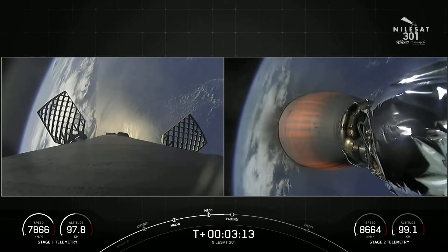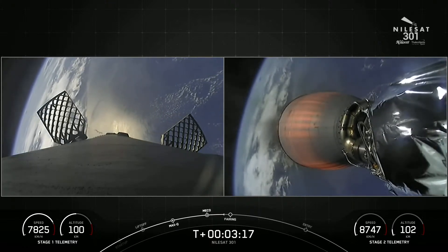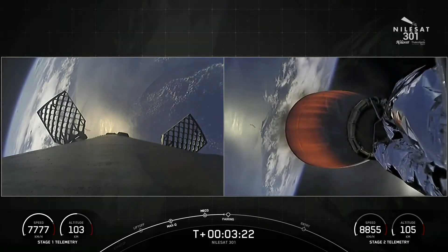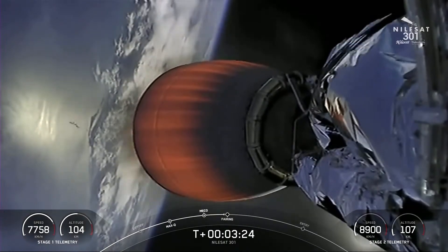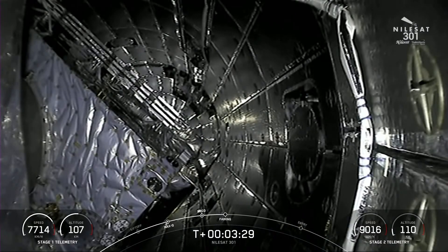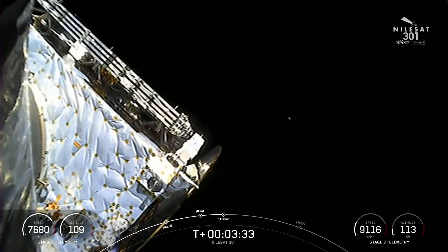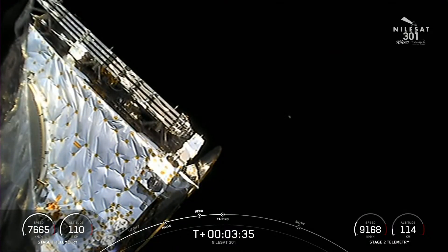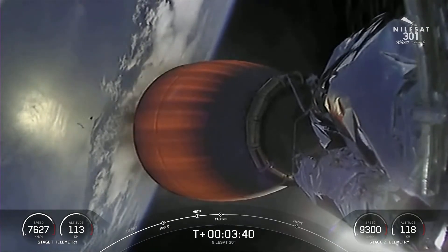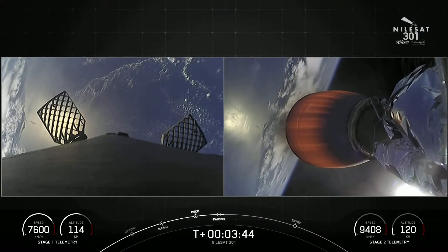Coming up, we'll have a fairing deploy in about five or so seconds. Fairing separation confirmed. And there you see it — the two fairing halves have separated and are falling away from the vehicle, now exposing the Nilesat 301 satellite. We are going to be attempting to recover those fairing halves with the help of our recovery vessel, Doug.